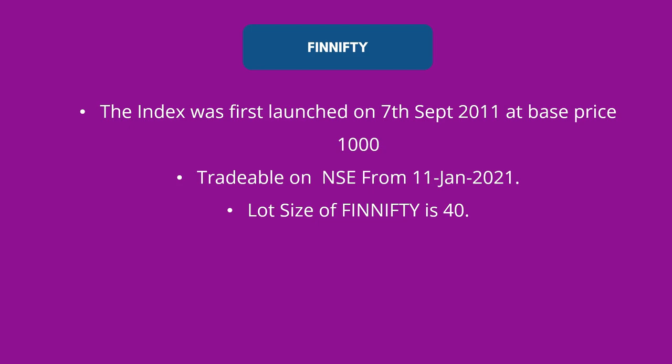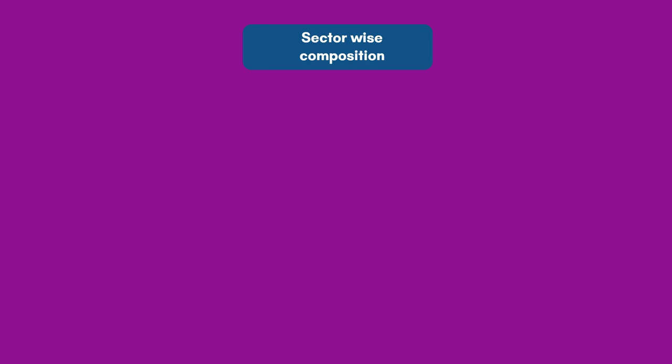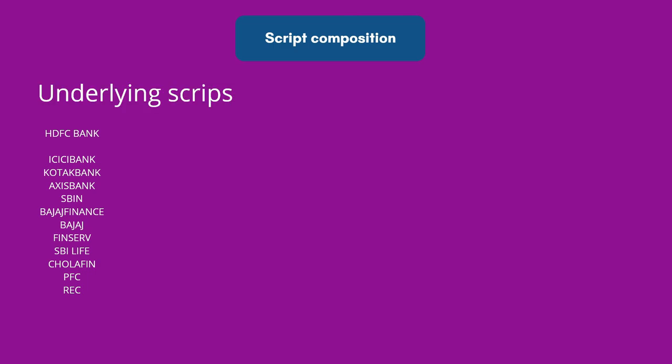The lot size of FinNifty is 40, meaning you will have to buy either 40 or in multiples of 40. FinNifty, unlike Bank Nifty, is made up of companies from different financial sectors — banking sector, NBFC sector, financial institutions, insurance, housing finance, and others. Sector-wise, FinNifty is roughly made up of 63% banks, 18.5% housing finance, 8.1% NBFC, 8% insurance companies, and 1.3% other companies.